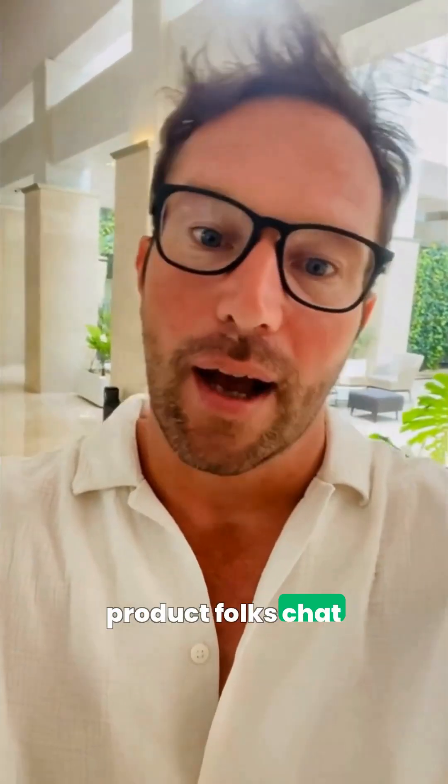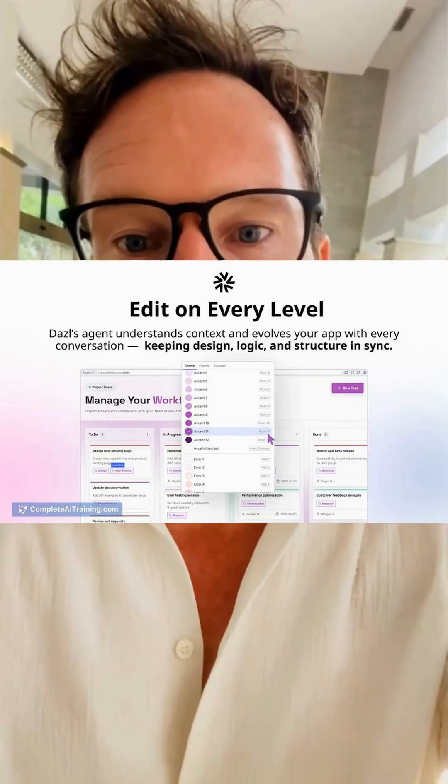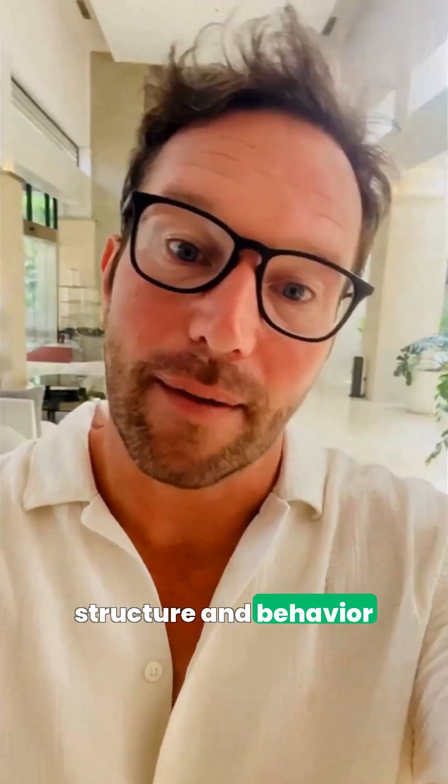Discover nine exciting AI tools that launched on the 7th of November. First, Dazzle lets product folks chat ideas into AI-built apps, then flip to visual panels or code for precision. Plus you can pop the hood to inspect the generated logic, structure, and behavior.